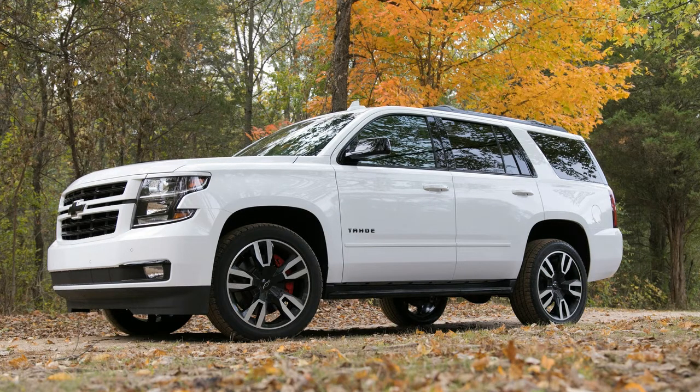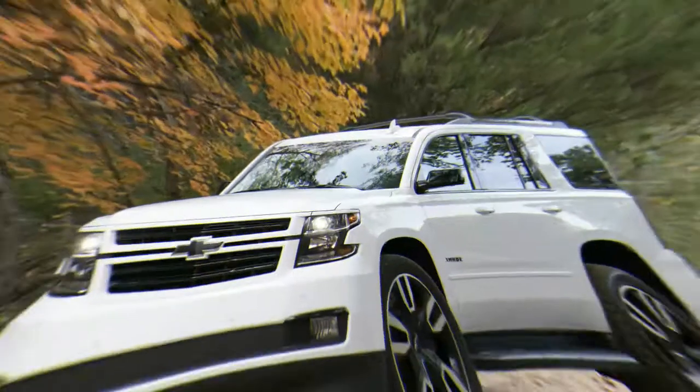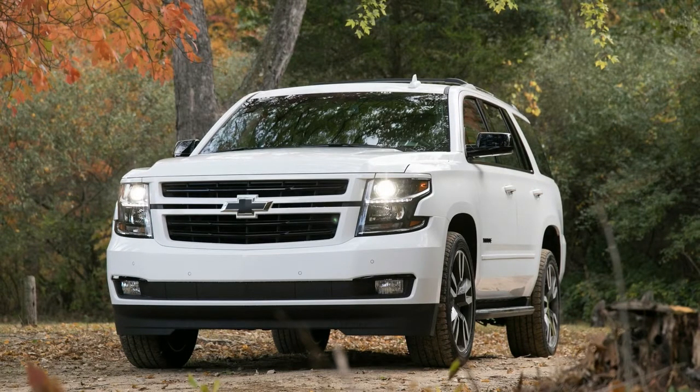The Chevrolet Tahoe is essentially an enclosed pickup truck with three rows, bolstered by the useful space and handy towing capability such a design brings. Despite its relatively poor fuel economy and rich price, this hefty Chevy continues to be a popular seller.